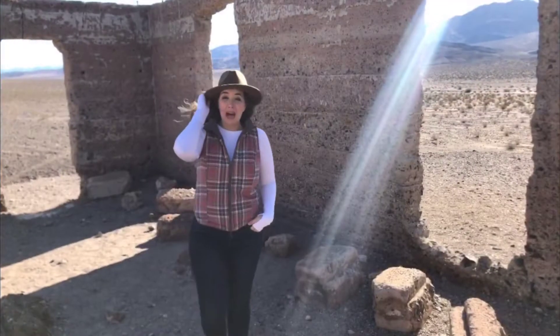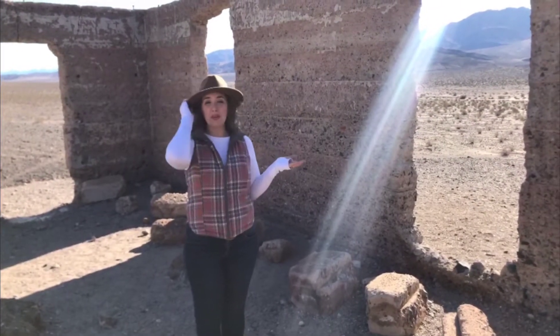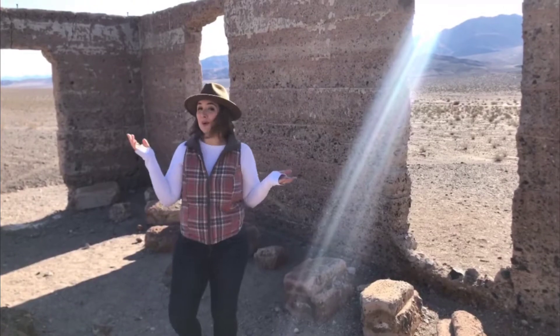On the way to Badwater Basin and Furnace Creek, the old Ashford Mill ruins are visible from the road.